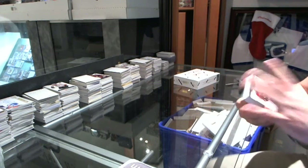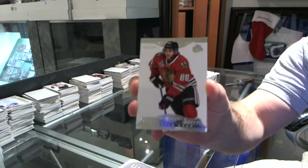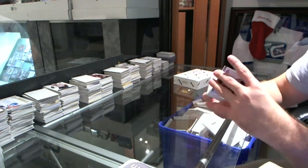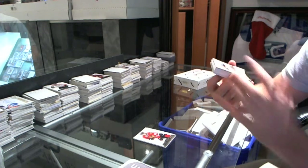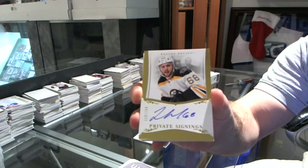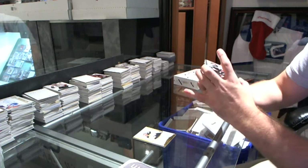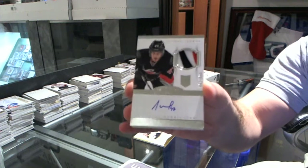We start off number 299, Patrick Kane. We got a private signings autograph number 299 of Jamie Tardif. We've got a number 299 Rookie Patch Auto, Michael Jordan.